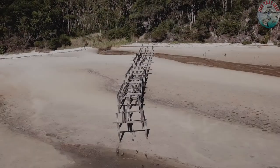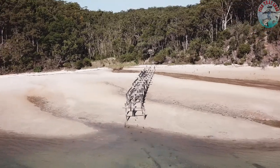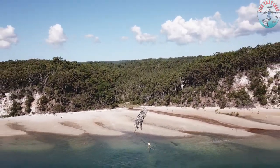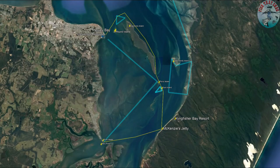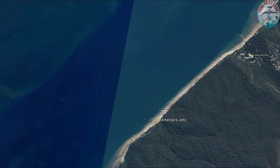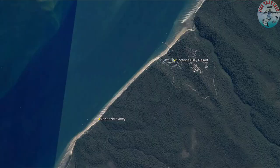Have you ever wanted to visit Mackenzie's Jetty on Fraser Island? Mackenzie's Jetty is a popular day trip destination for local boaties. It holds loads of history, probably the most fascinating of which centres around the Australian Z Special Unit, which used the area around the jetty during World War II for training.